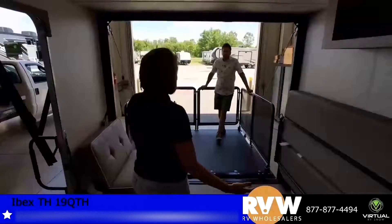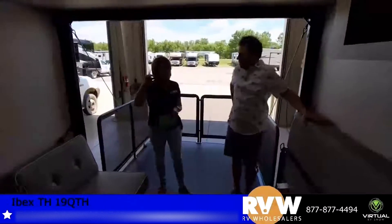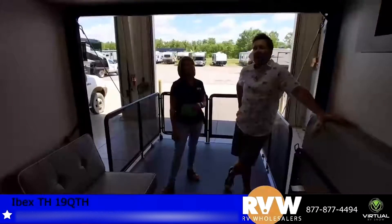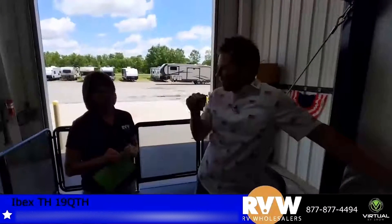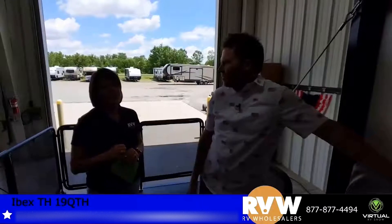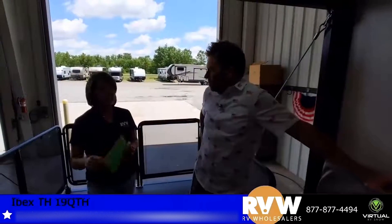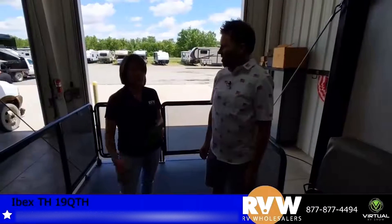My name is Carrie, extension 117. If anyone else is interested, we have three of these exact units in stock and stock is going fast. A lot of our campers are selling before they even hit our lot. Ibex is a big seller for us — we were one of the first in the states to carry this camper.